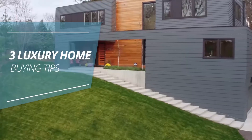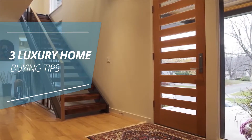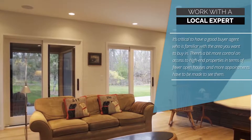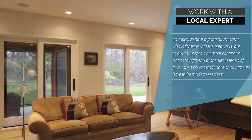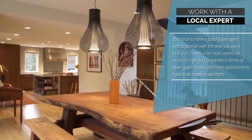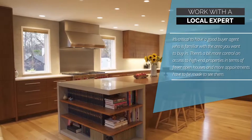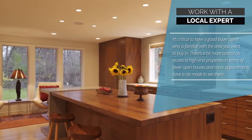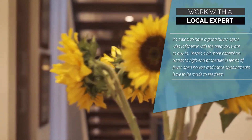3 Luxury Home Buying Tips. 1. Work with a local expert. It's critical to have a good buyer agent who is familiar with the area you want to buy in. There's a bit more control on access to high-end properties in terms of fewer open houses, and more appointments have to be made to see them.